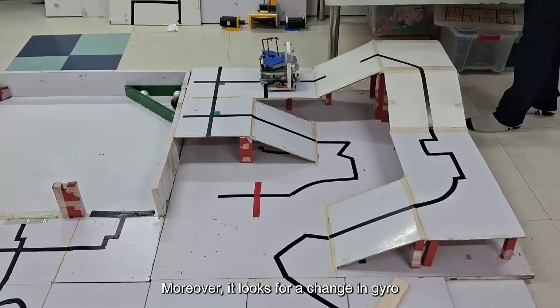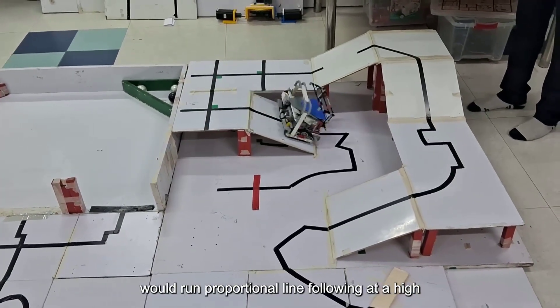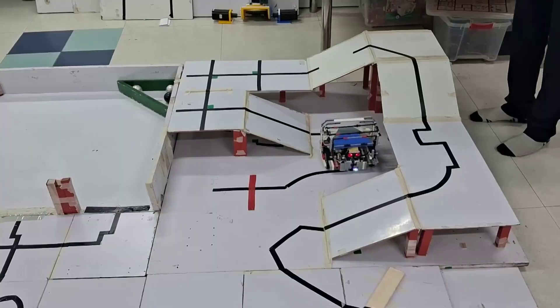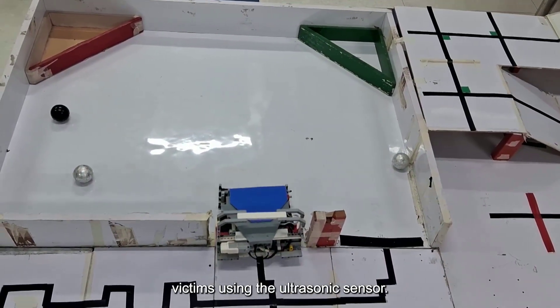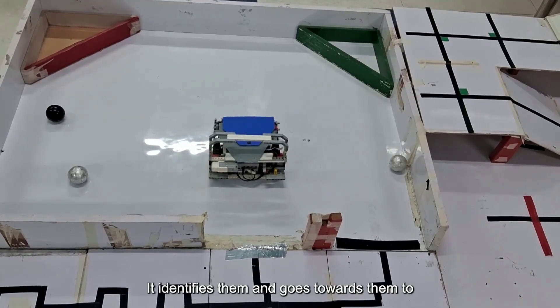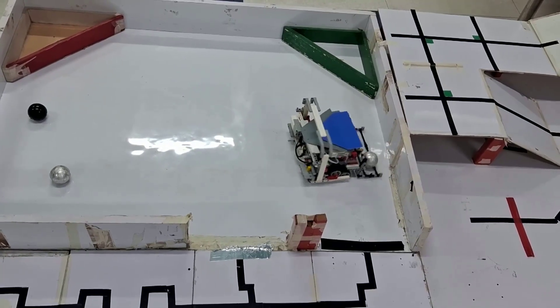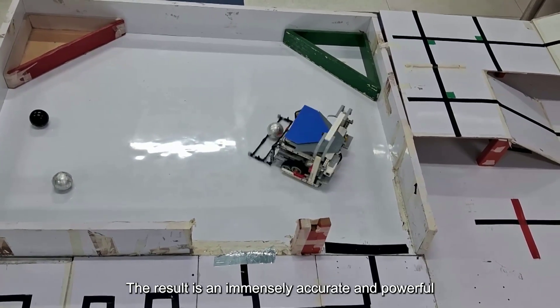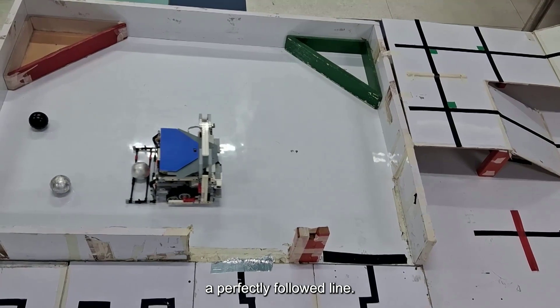Moreover, it looks for a change in gyro reading to slow down on ramps; otherwise it would run proportional line following at a high speed. It then enters rescue and scans for victims using the ultrasonic sensor. It identifies them and goes towards them to pick them up. The result is an immensely accurate and powerful rescue program that results in rescued victims with a perfectly followed line.